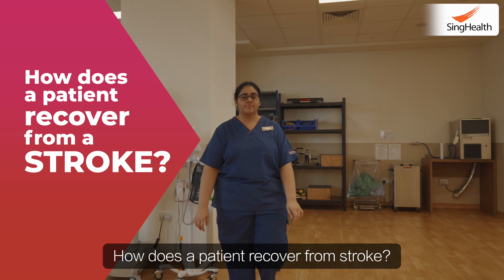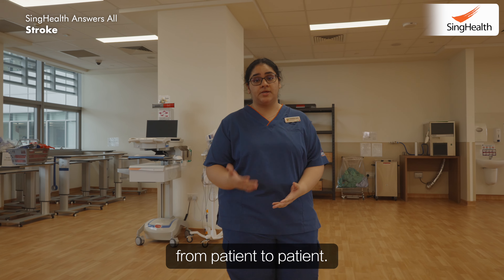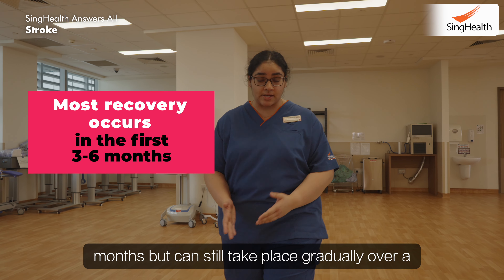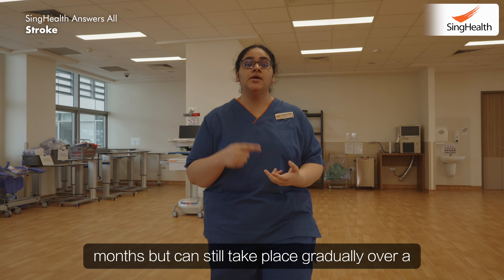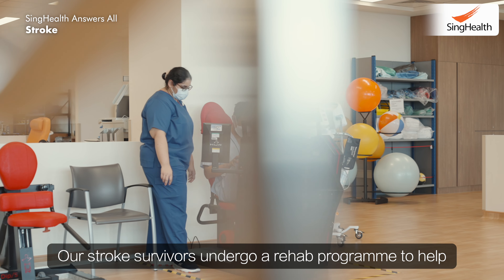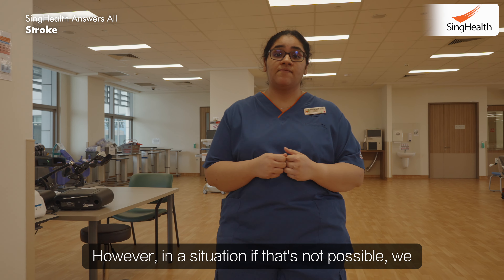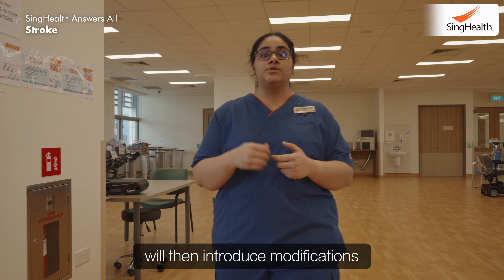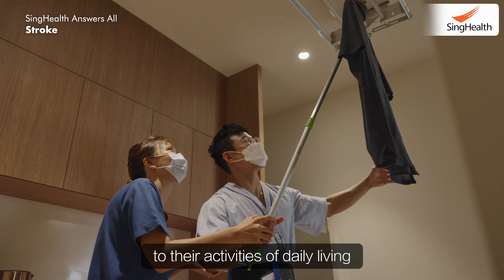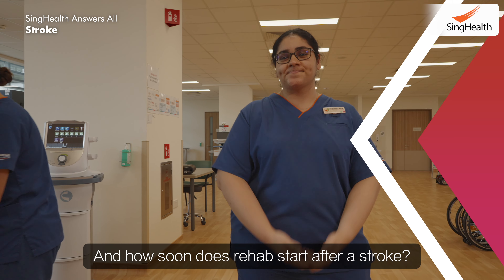How does a patient recover from stroke? The time taken to recover from a stroke differs from patient to patient. Most recovery occurs within the first three to six months, but can still take place gradually over a course of a few years. Our stroke survivors undergo a rehab program to help them achieve as much independence as possible. However, in situations where that's not possible, we will introduce modifications to the activities of daily living or identify dedicated caregivers for them.